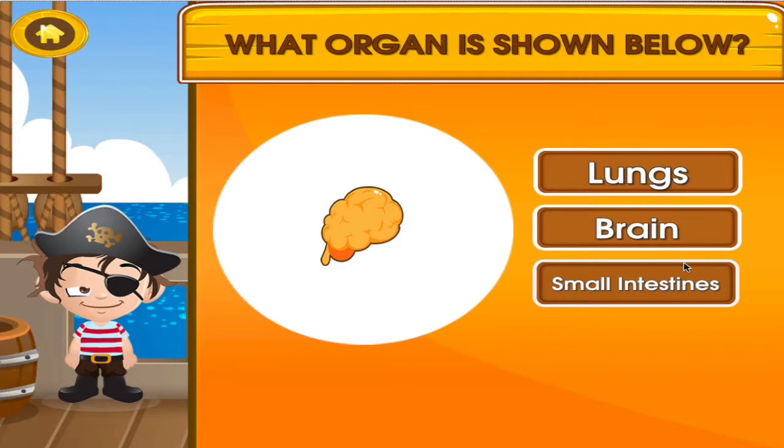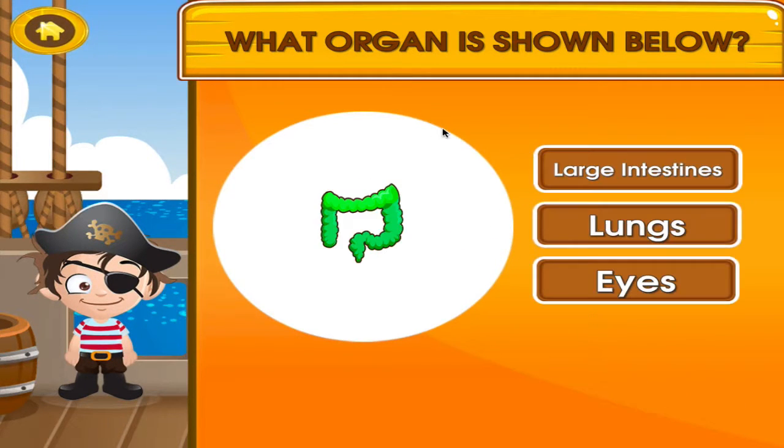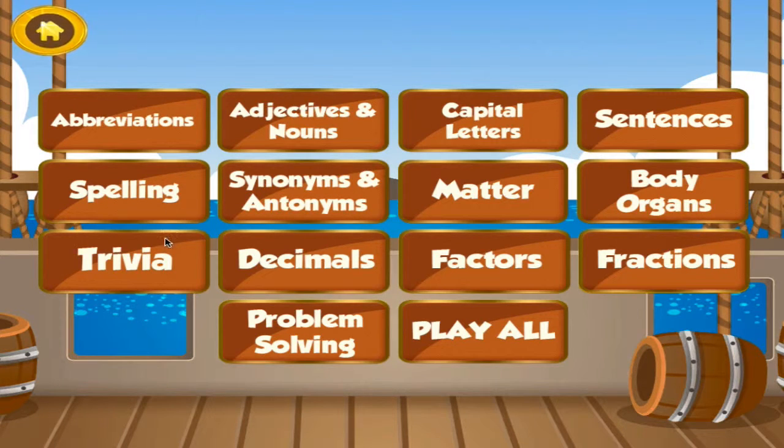What organ is shown below? Good job! That's another right! What organ? Choose the activity you want to play.